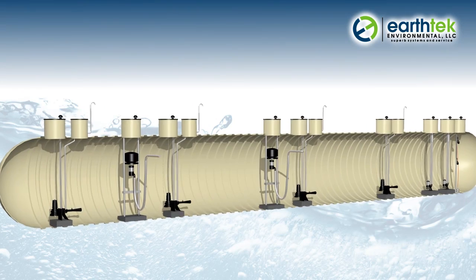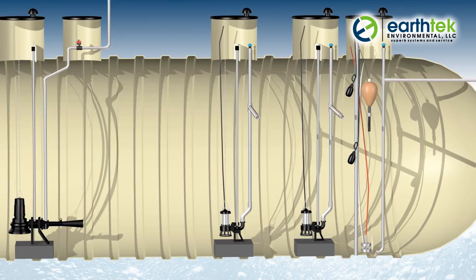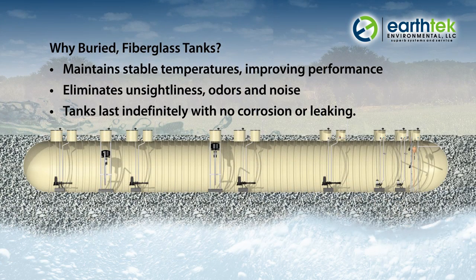The Saber SBR maximizes efficiency by completing the entire activated sludge process in a single tank. This not only saves on initial construction costs but also minimizes long-term maintenance spending, and it's versatile enough to handle variable flows while providing advanced treatment.